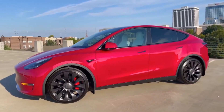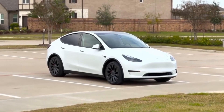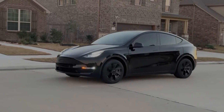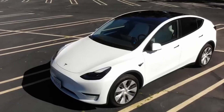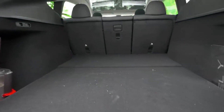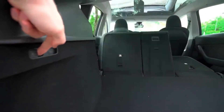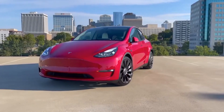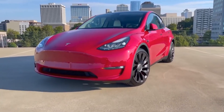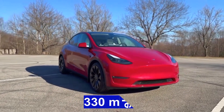The Tesla Model Y, introduced in 2020, represents a compelling addition to Tesla's lineup of electric vehicles. As a compact all-electric SUV, the Model Y combines the best of the Model 3 sedan's platform with the versatility and practicality of the higher-end Model X, offering seating for up to 7 passengers and a spacious cargo area. The Model Y is designed to accommodate families and adventure seekers alike. With its sleek and modern design, the Model Y boasts impressive performance capabilities, including rapid acceleration and an impressive electric driving range of up to 330 miles on a single charge.